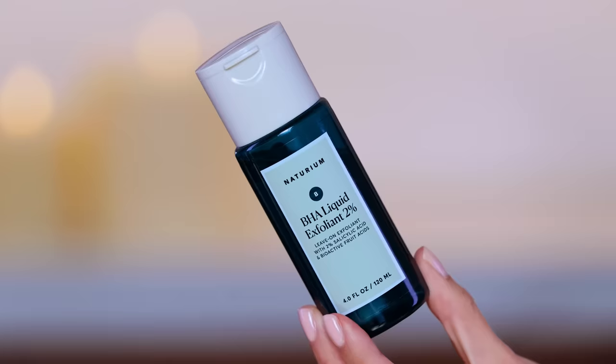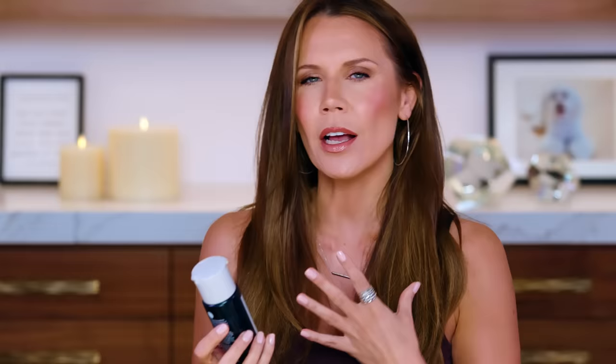I haven't even tried the whole Naturium line so I have a lot to explore. This right here is the BHA leave-on exfoliant with 2% salicylic acid and bioactive fruit acids. This is an encapsulated salicylic acid — it does not burn my skin. They recommend starting by using this as your toner in the evening every other night. It's going to exfoliate the skin, eat away at dead skin, help with texture, and help products absorb more deeply. I've been using it for about three weeks and I love it.